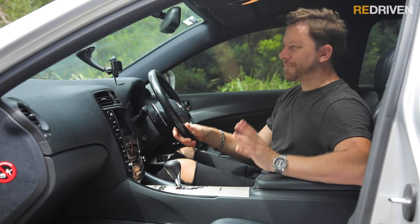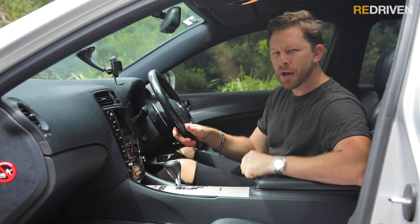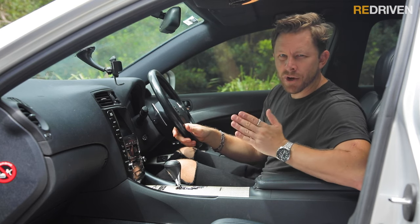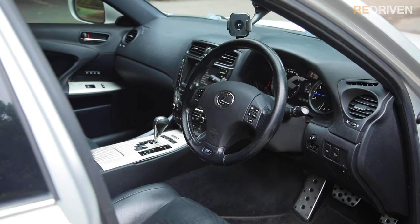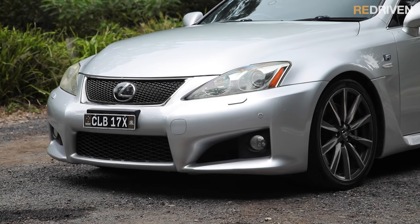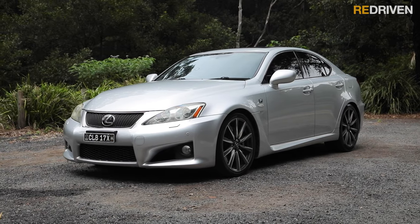Is it safe? Well, it's not as safe as the majority of modern cars, and it is a powerful rear-wheel drive sedan relying on some pretty old technology to keep it straight and narrow. It does have multiple airbags, ABS, traction control, stability control, brake assist, and a five-star ANCAP safety rating from way back in the day, which should keep you pretty safe and sound.